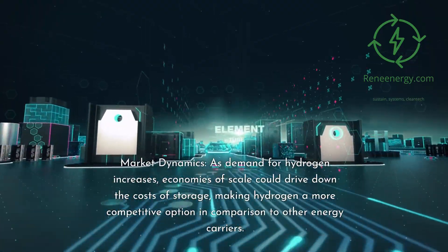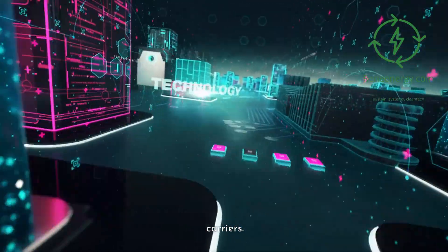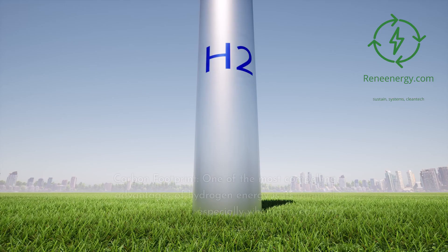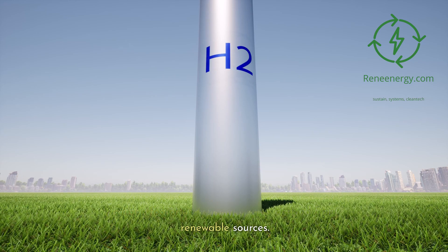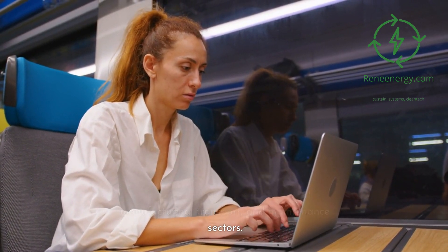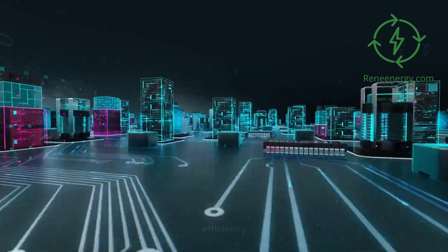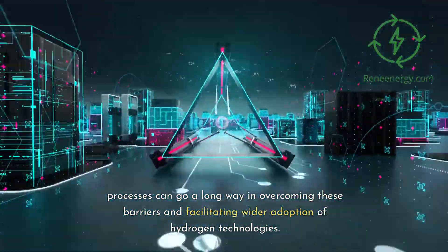As demand for hydrogen increases, economies of scale could drive down storage costs, making hydrogen more competitive compared to other energy carriers. The economic landscape is as dynamic as the technological one, requiring businesses and policymakers to take an integrated approach. One of hydrogen energy's most compelling advantages is its minimal carbon footprint, especially when derived from renewable sources. The burgeoning hydrogen economy also has the potential to create numerous jobs in manufacturing, transport, and maintenance. Despite its benefits, public apprehension around hydrogen storage often stems from misunderstandings about safety and efficiency, making community engagement and education essential.